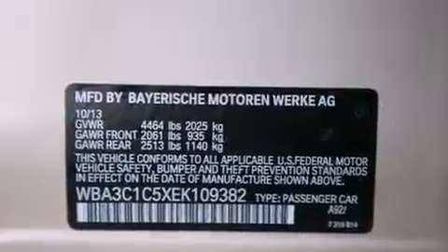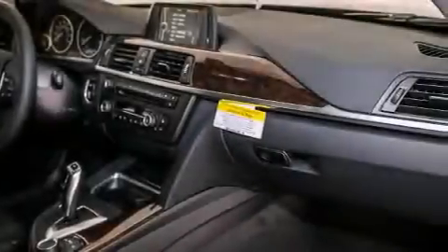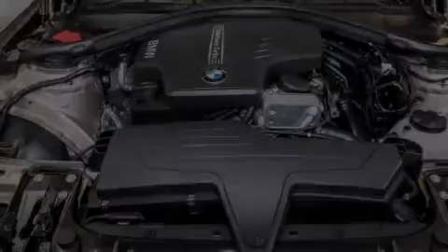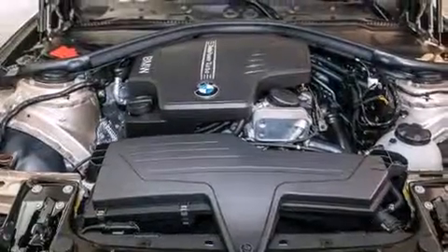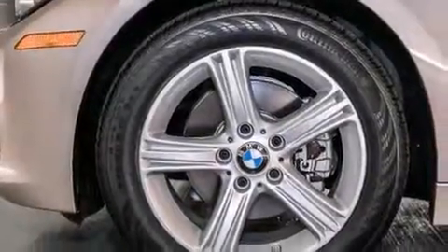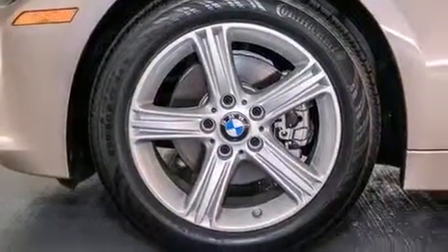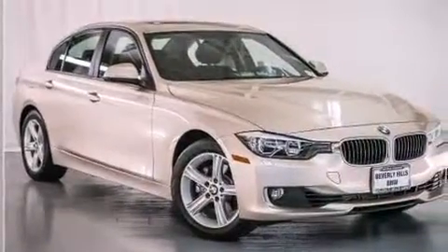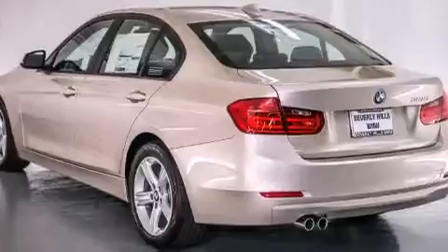The following features are also included: air conditioning with automatic climate control, a split folding rear seat, cruise control, BMW individual composition, front side impact airbags, an auto-dimming rearview mirror, a rear window defroster, traction control, front fog lights, and rain-sensing windshield wipers that turn on automatically if their sensor identifies water on the windshield.